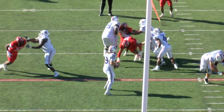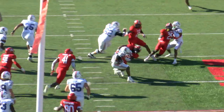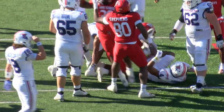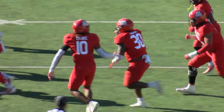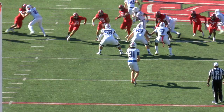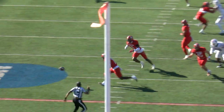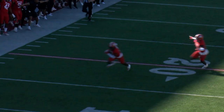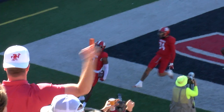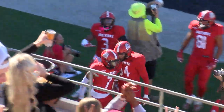Third and nine for Bachmeier. Shovel pass to Tyrese Shelton — he's stuffed, fourth and nine. A play that looked like it might have a chance to gain some yardage. And it's blocked. The punt is blocked. It's picked up and taken in — Gamecocks strike again.